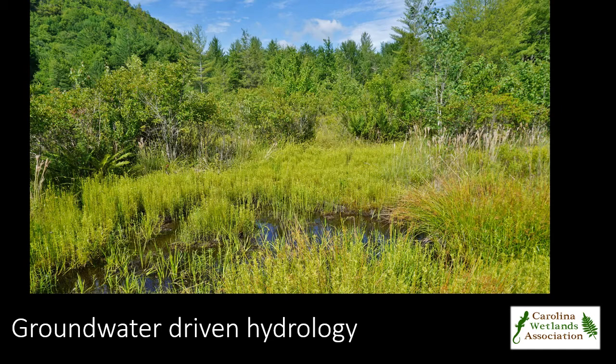The Panther Town Bog is shown here. It is characterized by groundwater-driven hydrology, low nutrient inputs, and herbaceous vegetation.